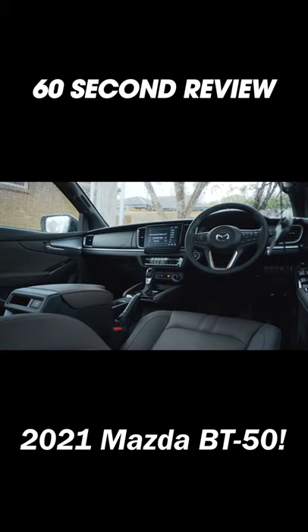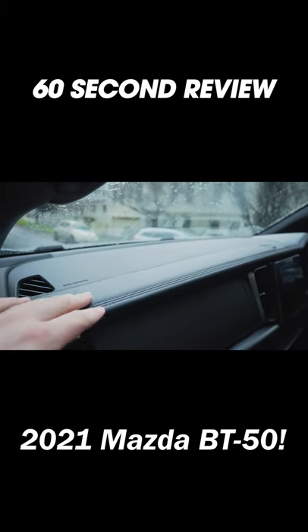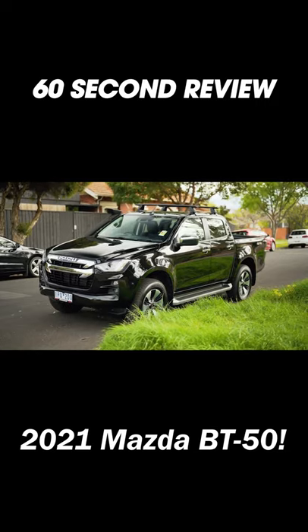The interior is more upscale car than a tradie ute. Everything is nice materials and it's a little nicer in here than the new D-Max, which is the car it's based on.